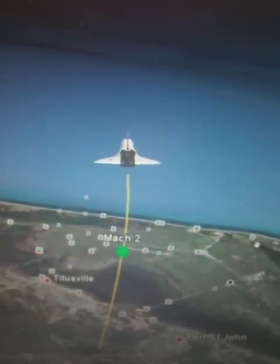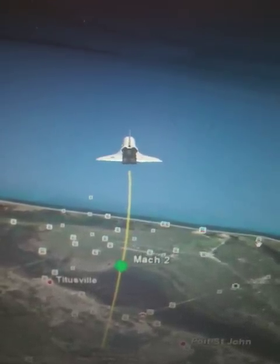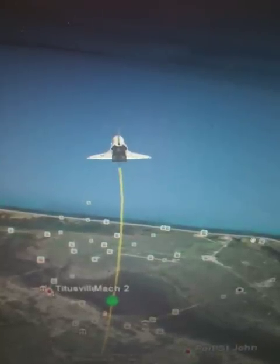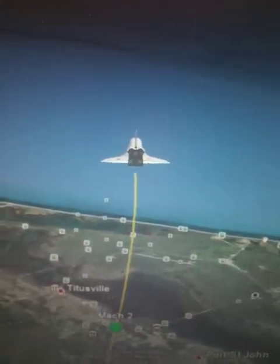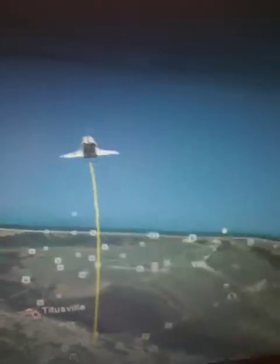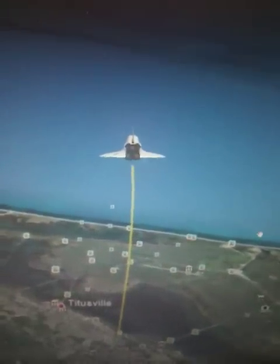Speed: 638 miles an hour — just under Mach 1, descending below the speed of sound. 69 miles to the landing site.